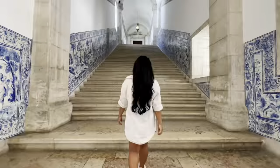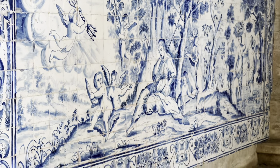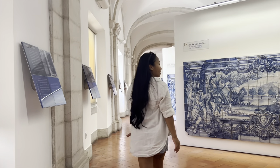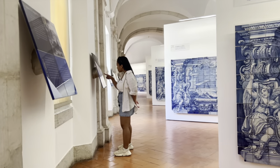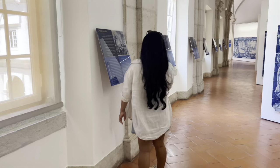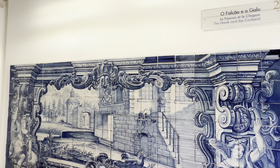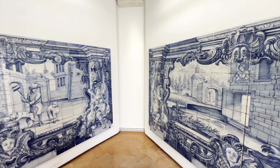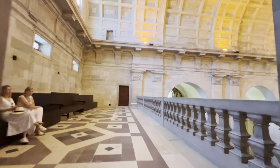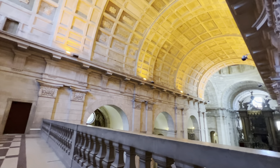Now let's move to the second floor. What I love most from this floor is the Fables of La Fontaine tile panel collection — I spent half an hour just reading the fables. You can also take a quick look at the church from above before going to the rooftop terrace of the monastery.